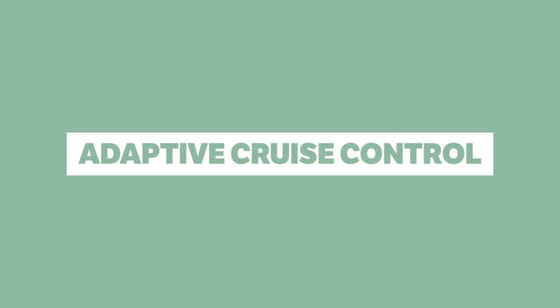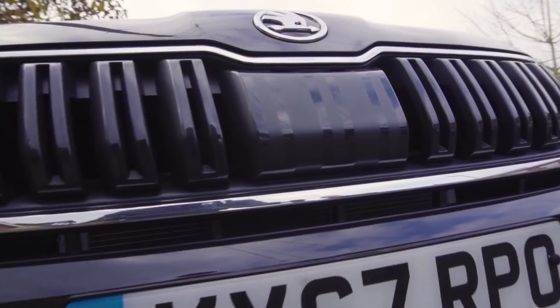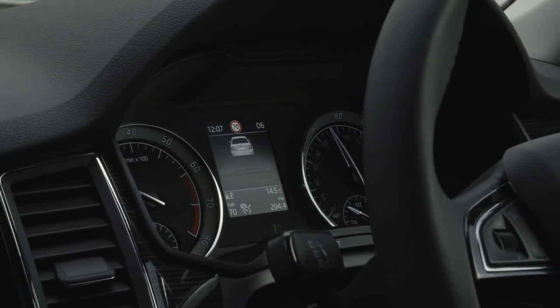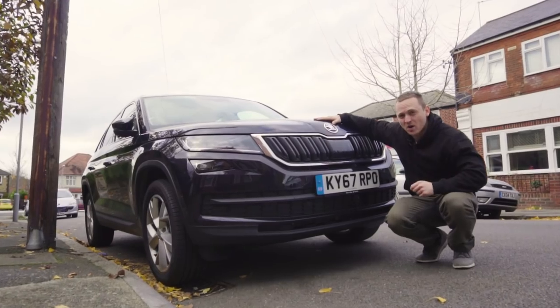Adaptive Cruise Control. Radar-guided cruise control is awesome, especially on motorway journeys, because you don't need to have your foot on the accelerator or even the brake. A radar on the front of the car measures the distance between it and the car in front, and you as a driver can choose how close you want to get to that car. The trade-off is that it does make a car look pretty ugly.